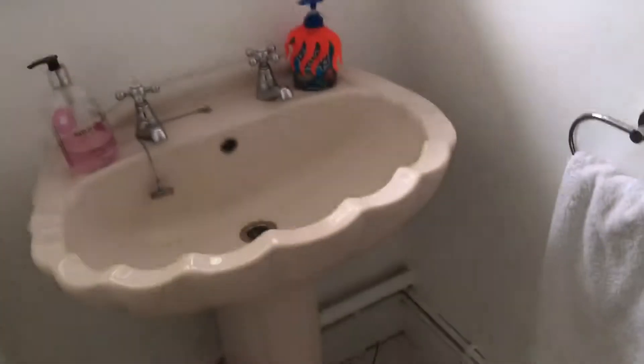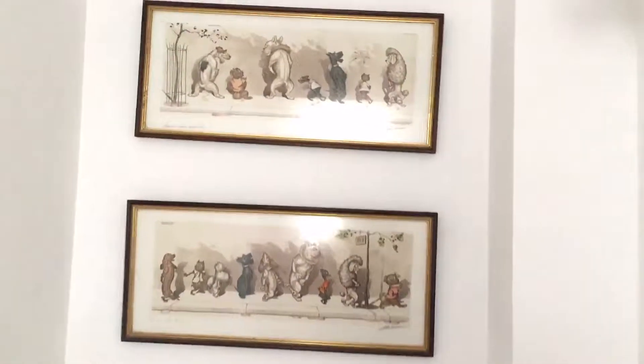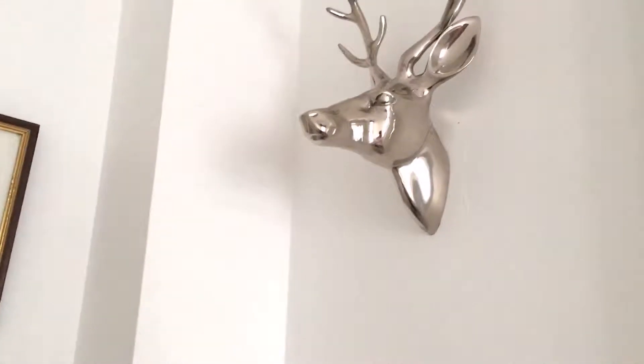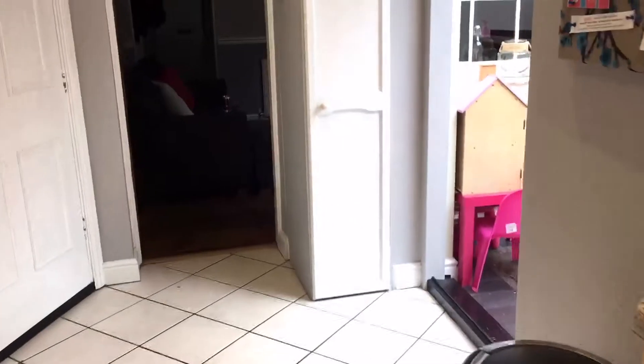This is our downstairs bathroom. It's quite compact but does the job. It is Matthew's favorite room because it has his pictures of weeing dogs and his stag — that's the only place they're allowed in this house.